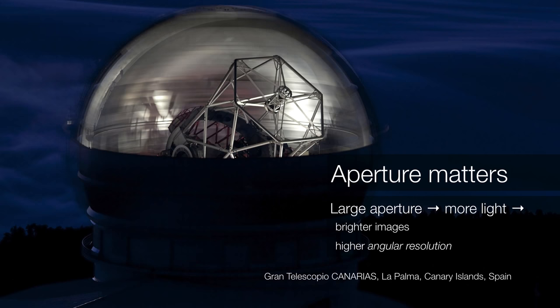So aperture matters. The joke is: are we building these telescopes bigger to compensate for a certain lack of our anatomy? And the answer is yes — we're building them to compensate for the small size of our eyes. By building them larger, we can achieve much brighter images, which allows us to study objects that are extremely faint, far below the limits the human eye can see. But we can also achieve something called higher angular resolution, and we're going to learn more about what that means next.